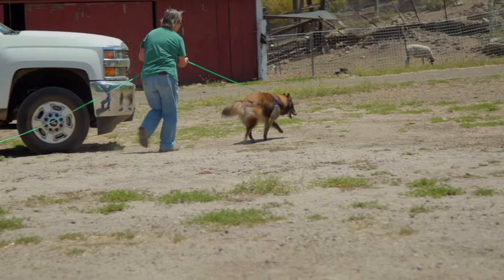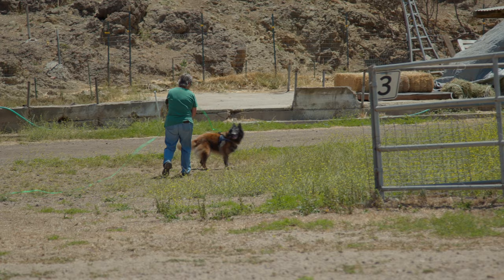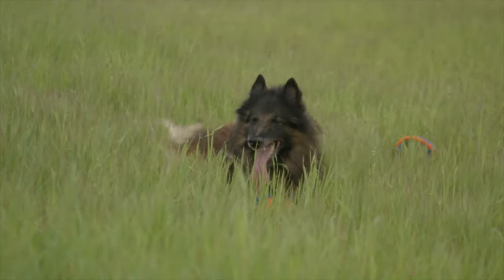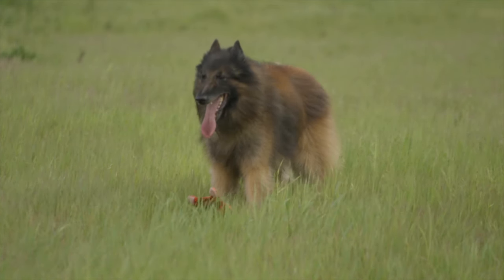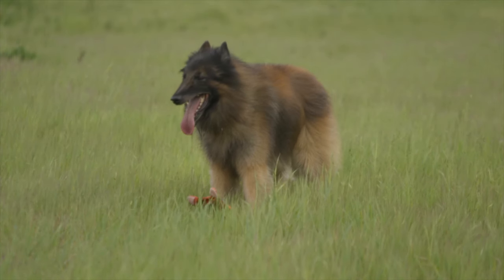Other jobs that Tervs are good at include tracking — my girl Sagey is a tracking champion. They're also extremely good at obedience work, whether formal or informal, and they're good at agility. They're good at almost anything. It's an important facet of the breed that they were bred as guard dogs as well as herding dogs, and they still show a lot of protective instinct today. Tervs can make good therapy dogs — some do and some don't, as some sense that someone's off and may not work well with them, but others are very good.